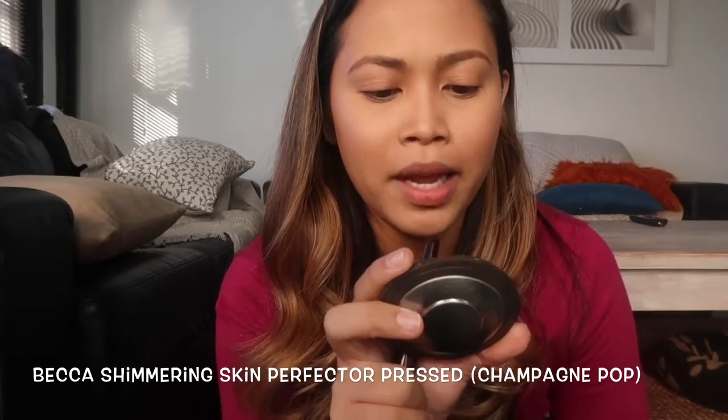Next is highlighter — my favorite thing ever. It makes your skin really glow so even at the end of the day your skin has a shimmer. The best highlighter for me, aside from the Charlotte Tilbury one, is the Becca Champagne Pop. I put it on the high points and also the middle of my nose and my cupid's bow.